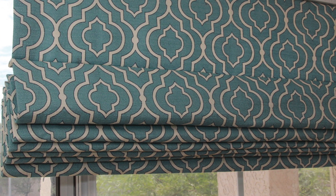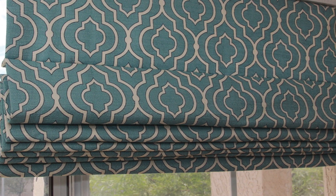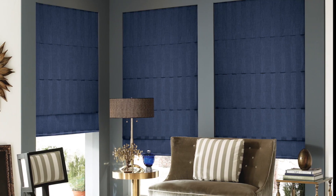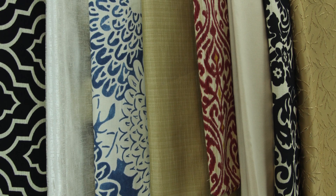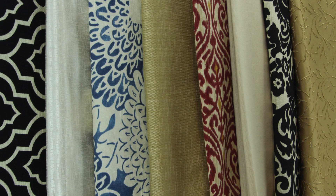With a wide range of patterns, colors, and fabrics, you won't have a problem finding the perfect Roman shade for your home and for your style. The available fabrics include cotton, polyester, linen, and silk.